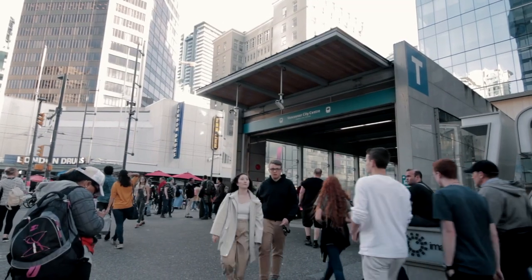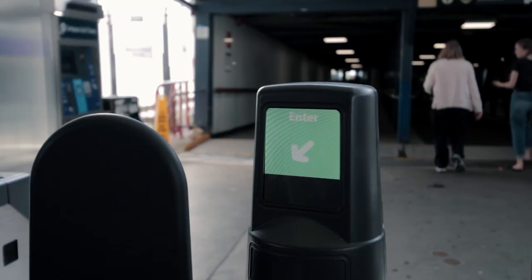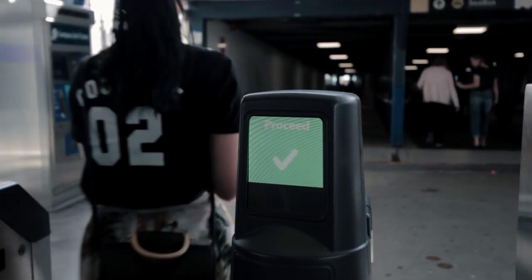On SkyTrain and the SeaBus, you must tap in and out at the gates for it to calculate the zones you've traveled. The readers will turn green with a check mark and beep so you know that it has gone through.